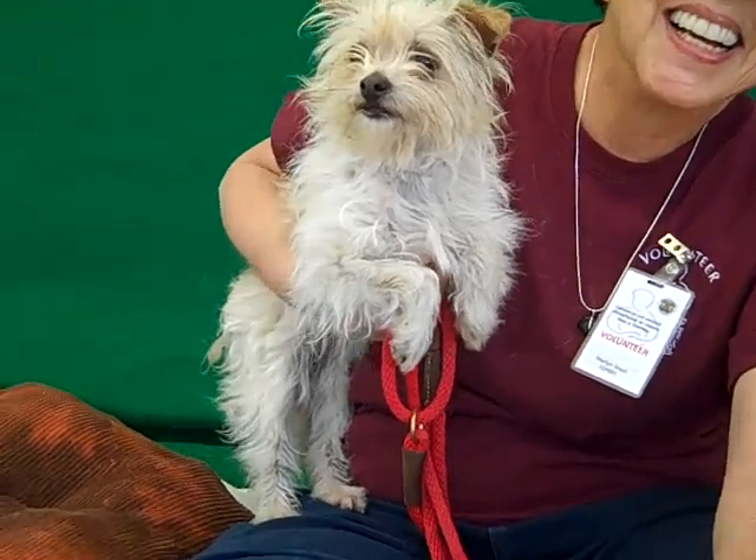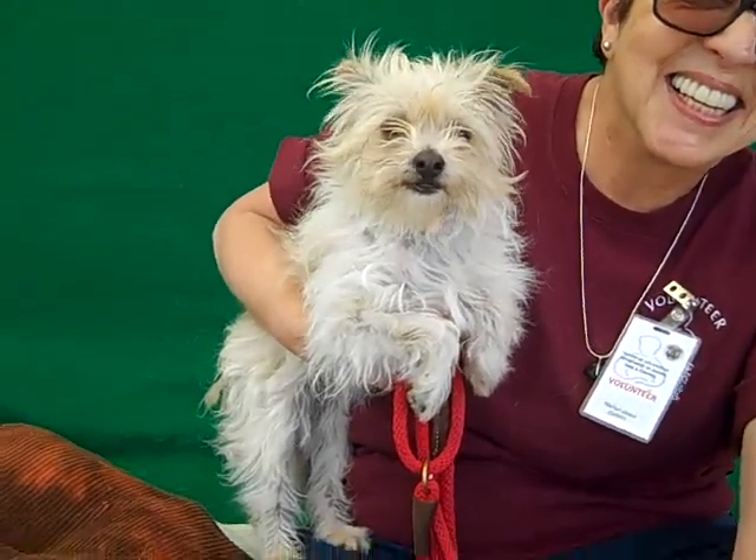You can take this cute little Morkie home with you. I just like to say that word. She's a Morkie. Alright, bye bye. Cheers sweetheart.